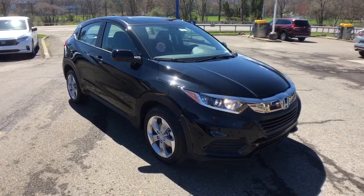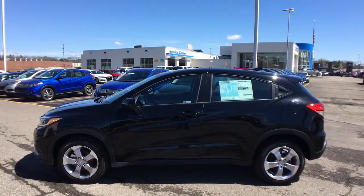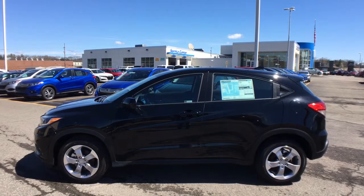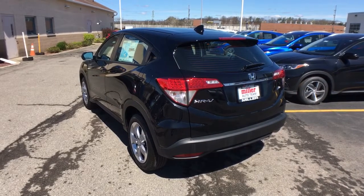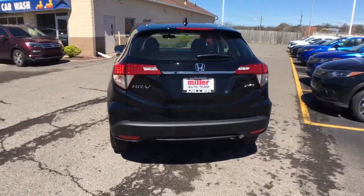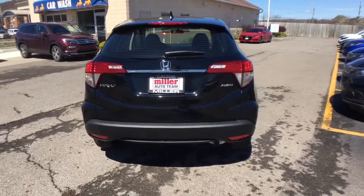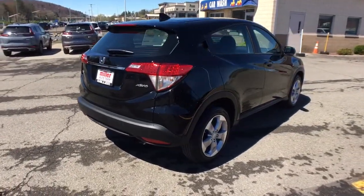These are just some of the great options this vehicle comes with: all-wheel drive, keyless entry, backup camera, aluminum wheels, steering wheel audio controls, Bluetooth connection, rear spoiler, stability control, pass-through rear seat, and traction control. There's so much to love about this practical, agile Honda HR-V — experience it for yourself and take a test drive today.